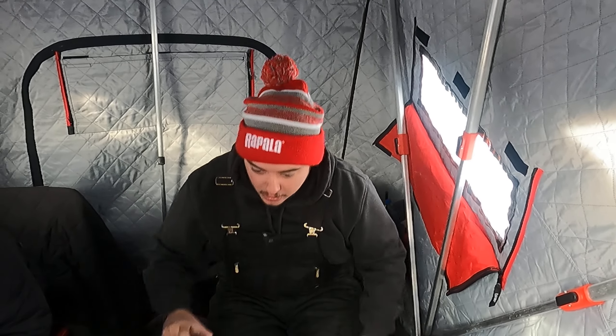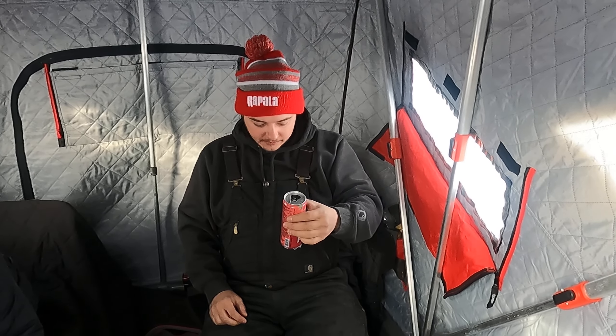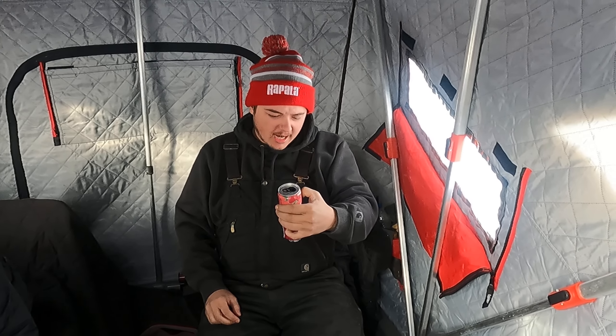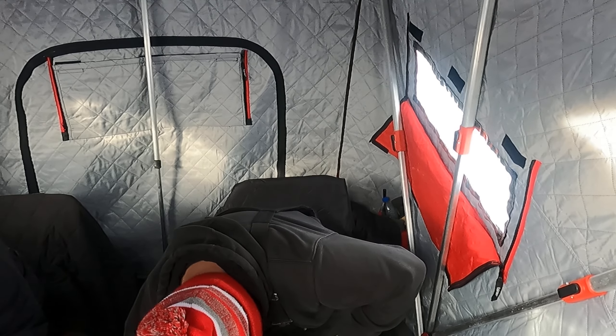First flavor: strawberry hibiscus. We all know how I feel about hibiscus, but it might be a margarita. That's oddly amazing. I don't know — the strawberry overpowers the hibiscus. That one's really good.